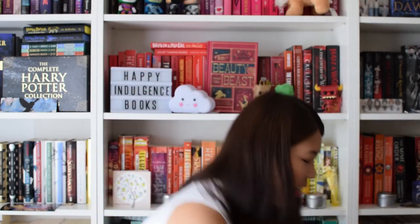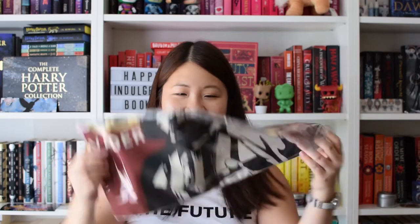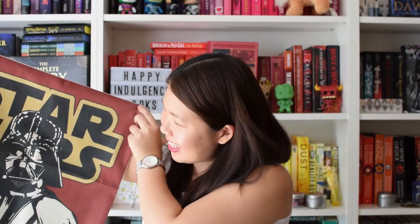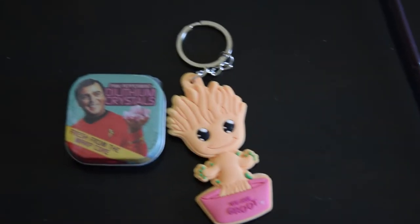The next thing is a Darth Vader pillowcase. Just going to open it up so we can see what it looks like. It's pretty cool - it says Star Wars with Vader on it, so I'll definitely use this because we're big Star Wars fans in this household. The next thing I see is this cute little Groot key ring and it says 'We Are Groot.' I'm definitely going to use that. I love it, it's so cute.